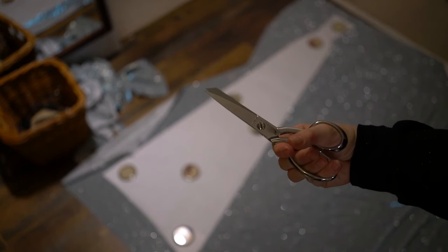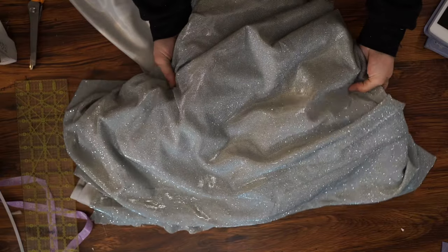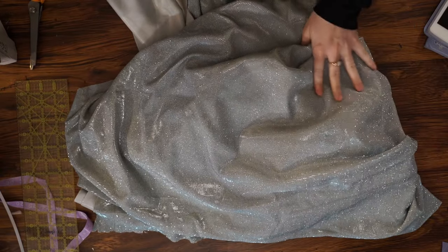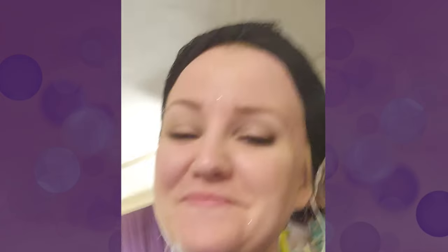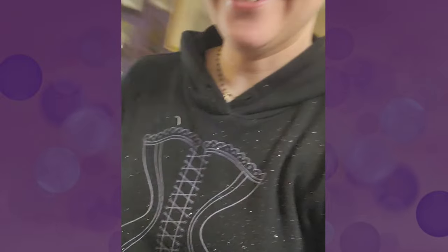Once my pattern was done, it was time to move on to the fabric. I had found this stunning metallic blue lurex down in the fashion district for about six dollars a yard a couple of years ago, and I knew it was the perfect fabric for the dress because of the way it sparkled. Just when I promised my partner I was done with glitter projects, I pulled out the fabric I had bought for this dress years ago — and the glitter drama continues.